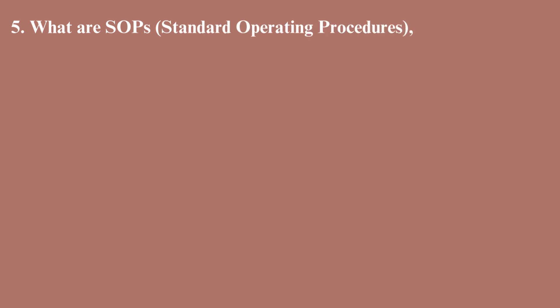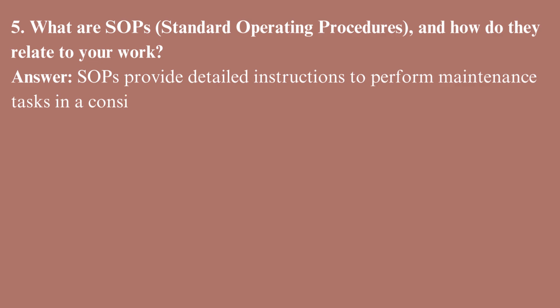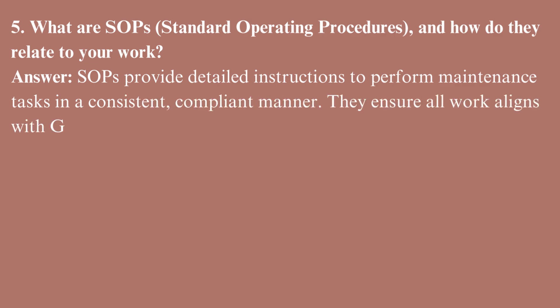What are SOPs — standard operating procedures — and how do they relate to your work? SOPs provide detailed instructions to perform maintenance tasks in a consistent, compliant manner. They ensure all work aligns with GMP and quality standards.